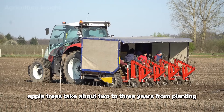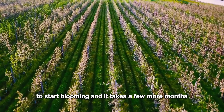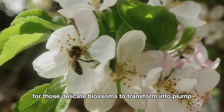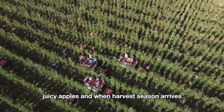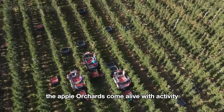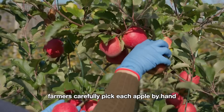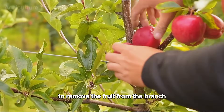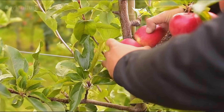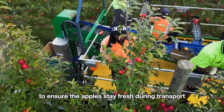Apple trees take about two to three years from planting to start blooming, and it takes a few more months for those delicate blossoms to transform into plump, juicy apples. When harvest season arrives, the apple orchards come alive with activity. Farmers carefully pick each apple by hand, using a gentle twisting technique to remove the fruit from the branch without damaging the skin. This is crucial to ensure the apples stay fresh during transport and processing.